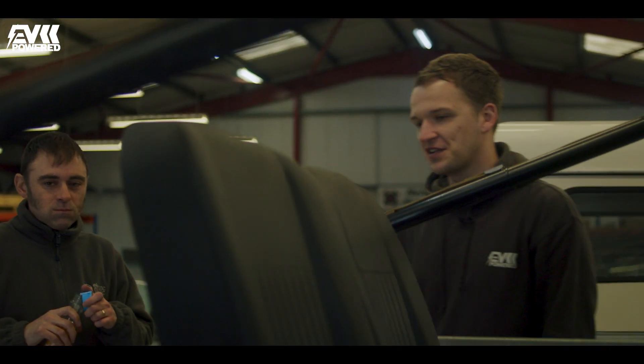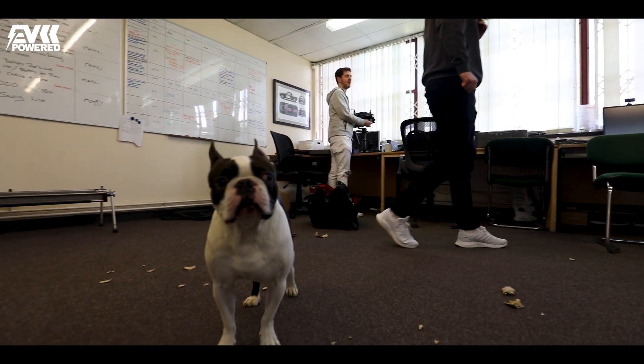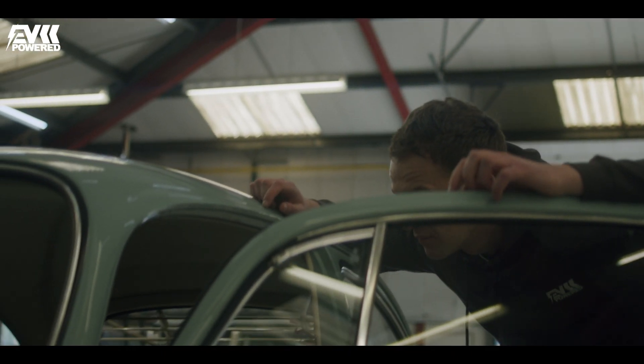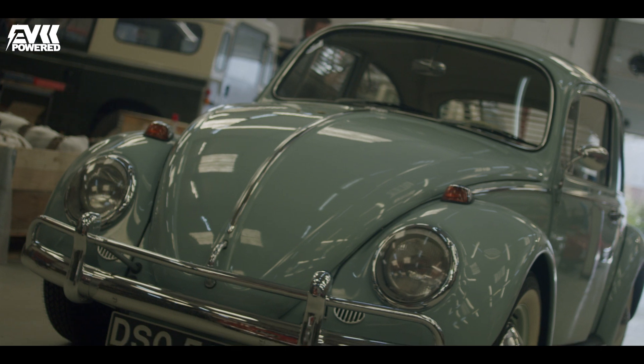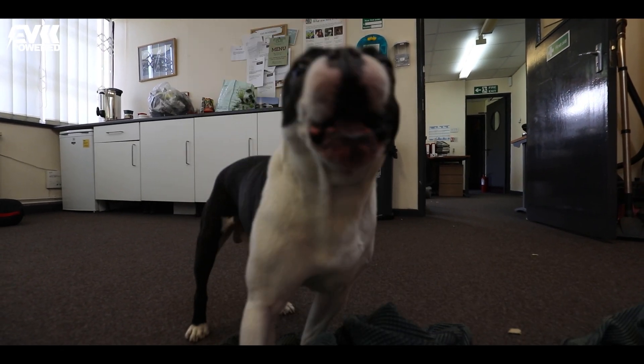I'm here to meet Richard 'Moggy' Morgan, the face of Vintage Voltage and Electric Classic Cars. Despite being busy fiddling about with a number of iconic cars that are making the switch over to electric, Moggy was able to put his tools down for a second and give us a quick tour of the workshop.